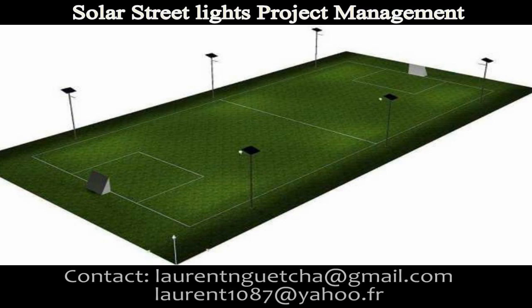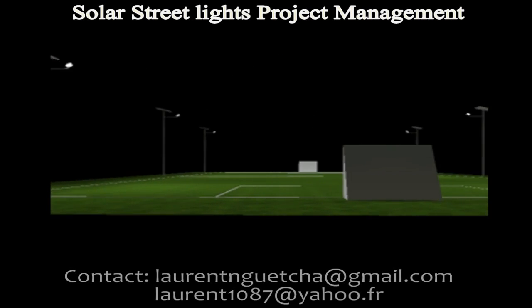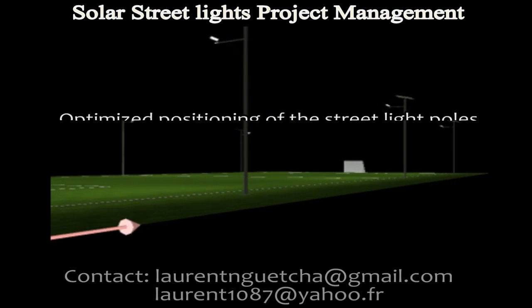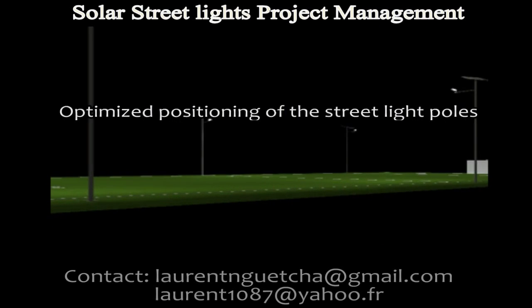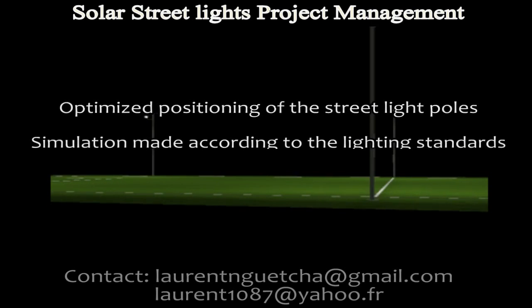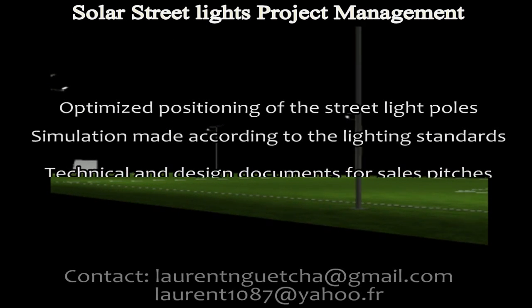This is our design and mapping for the project. You can see the 3D rendering. The video shows you the lighting in night condition. The simulation includes optimized positioning of the street light poles and is made according to the lighting standards.